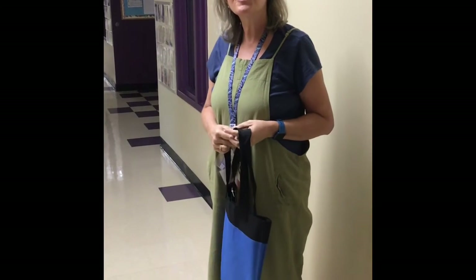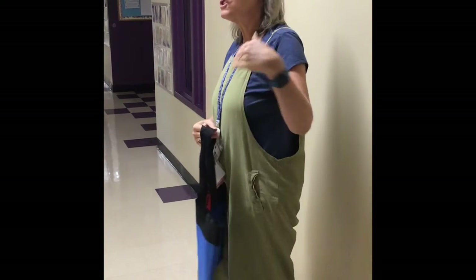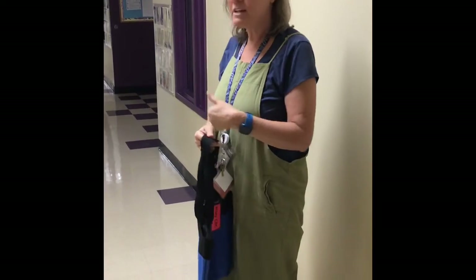Hi, welcome to our virtual open house. I wanted to show you what happens when the children come in every day.